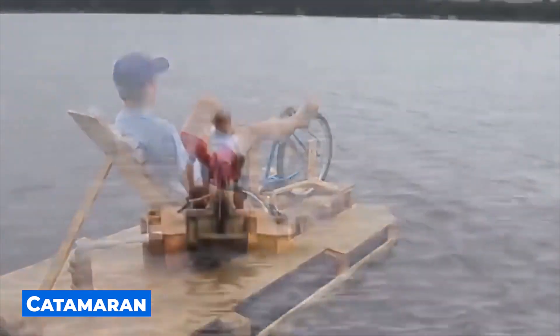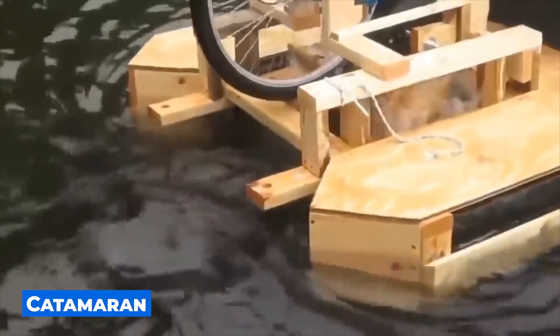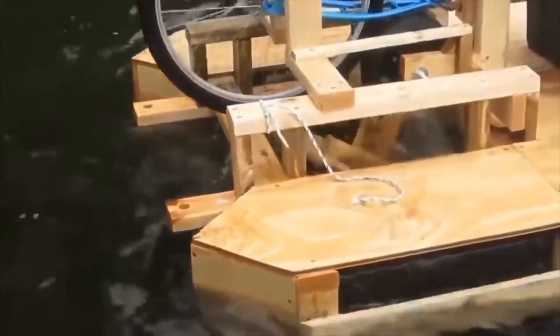And there's no need to have a boat to swim. This guy made a homemade catamaran out of wood and an old bicycle.